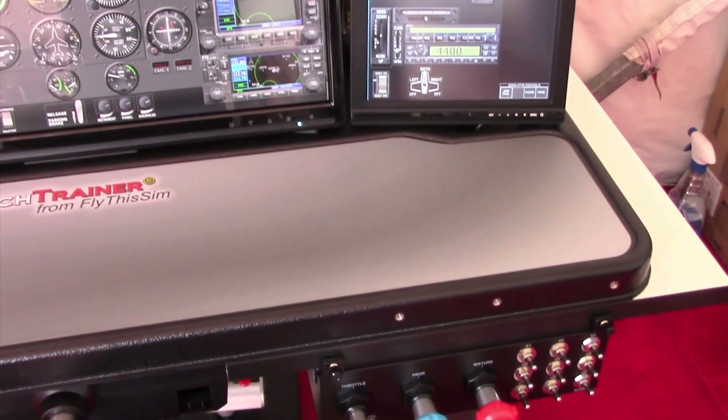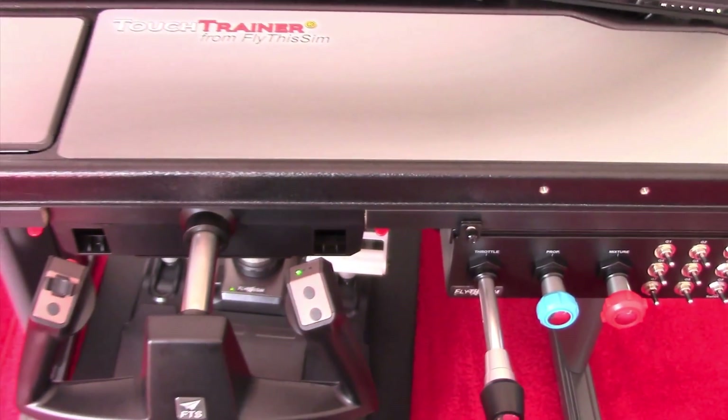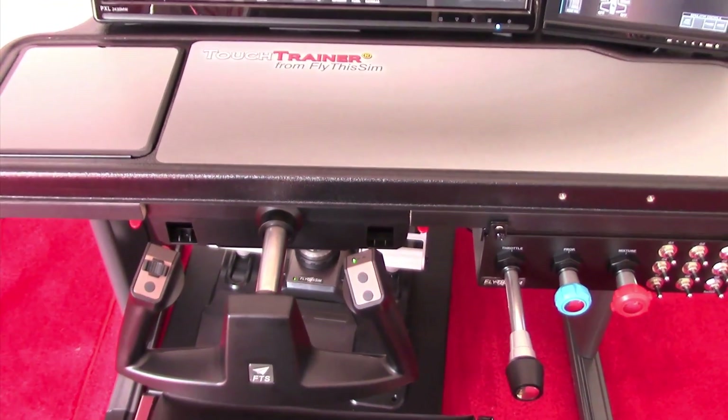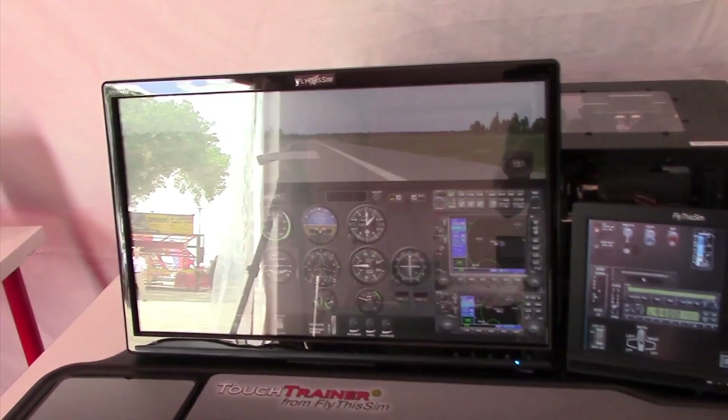This is our lowest cost device — the Standard Touch Trainer. It comes complete, as you see here, with a table, two touch screens, computer, flying controls, everything you need to practice IFR currency and to learn instrument flying. Here we're showing an analog Cessna aircraft.